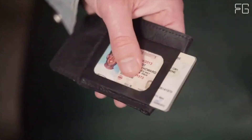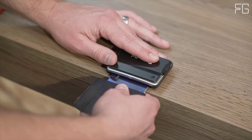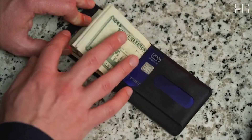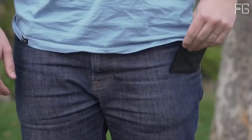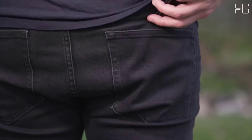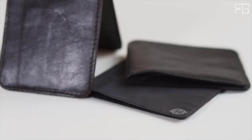Key features: Made in the USA. 15x stronger than steel. As thin as a razor. Holds 8 cards and cash. Strengthens spine and posture, improves mobility, relieves aching hips. Full-capacity minimalism. Carry in front or back pocket — comfortable in any pocket. RFID protected.